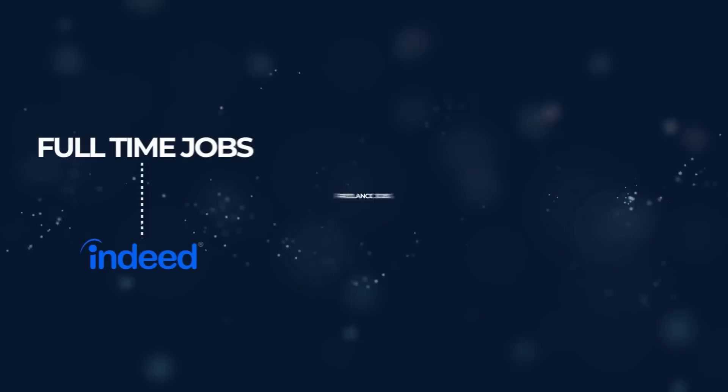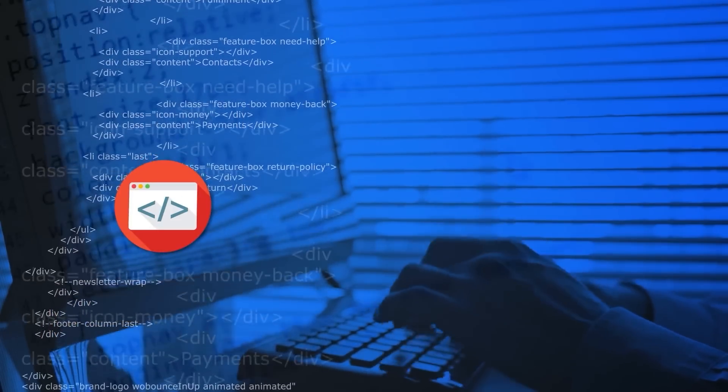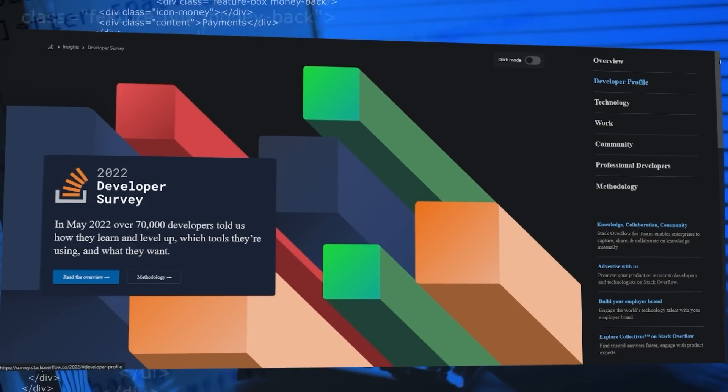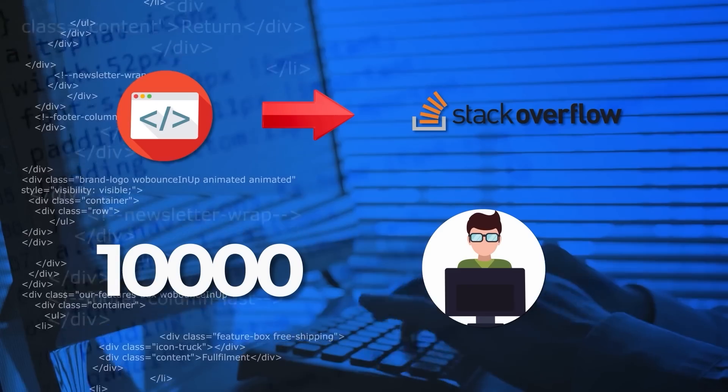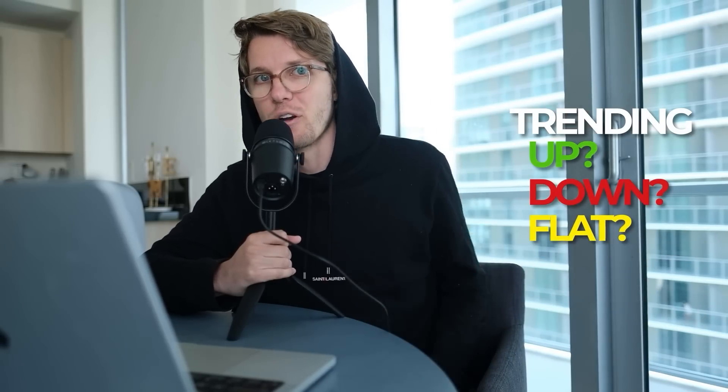Bear in mind this is the top language to get a job, so we're mostly using job data here. Those categories are full-time jobs on Indeed.com, freelance jobs on Upwork.com, how many developers use a given language at work — taken from the Stack Overflow Developer Survey of over 10,000 developers worldwide — and finally the trend line: is it going up, down, or flat year over year.